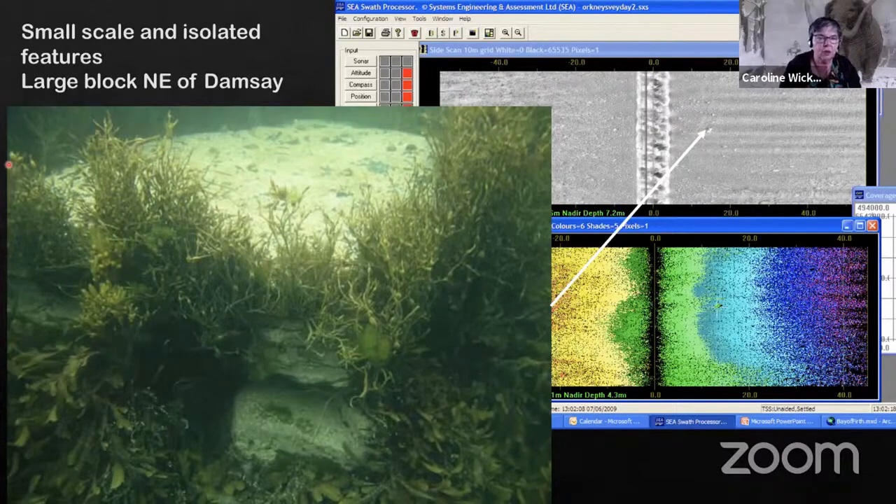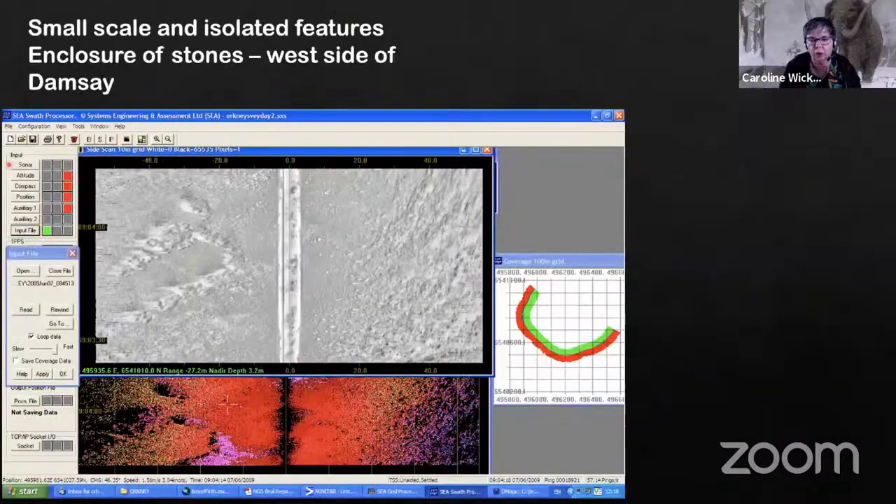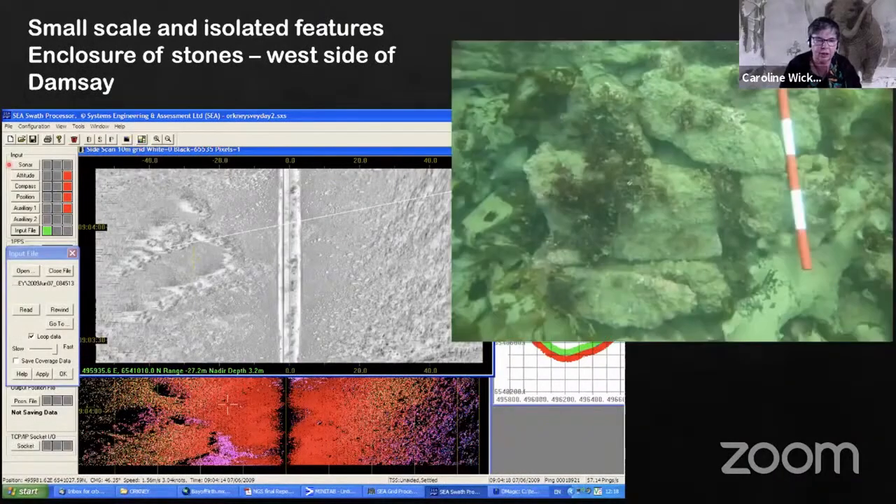We can have stone settings — perhaps relating to horizontal features, beddings of stones and things. Again, this is in the Bay of Firth just off the island of Damsey, and it's really very difficult to validate whether this sort of thing is actually anthropogenic or not.